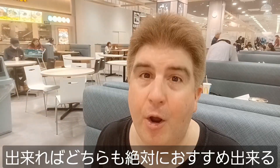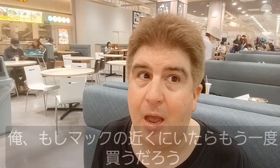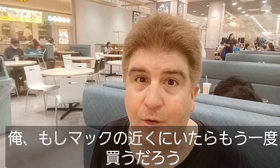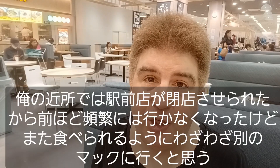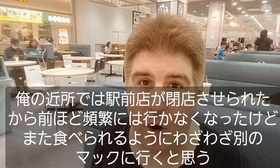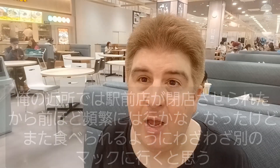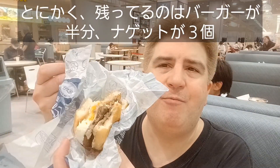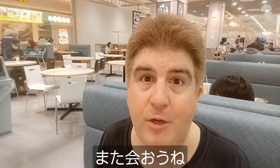I can 100% recommend getting either of these if you have the opportunity. There's a pretty good chance I'll get these again if I'm close enough to a McDonald's, since they closed the one near my home station down. I haven't been able to go this often, but I think I might go out of my way to have some of this stuff again. Anyway, I've got about half my burger left as well as three nuggets, so I'm gonna finish these off camera and enjoy every damn bite. I appreciate you guys stopping in, and we'll see you in the next one.